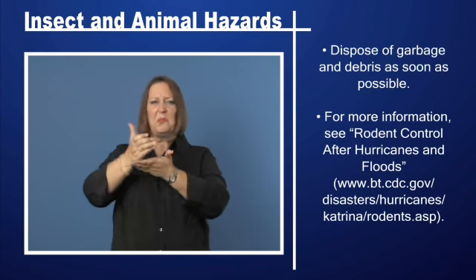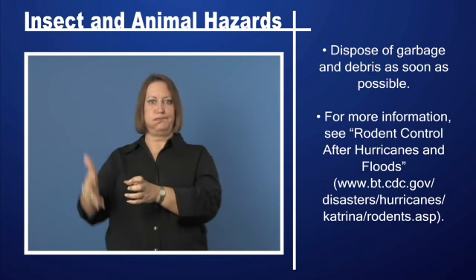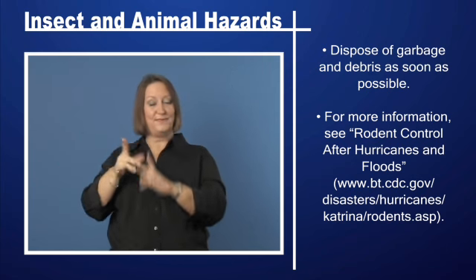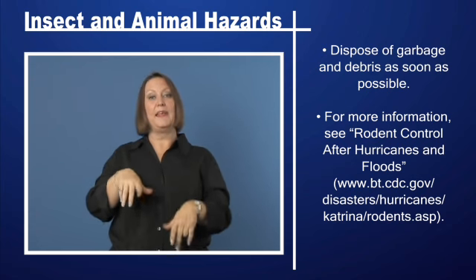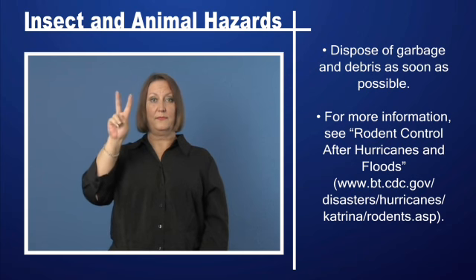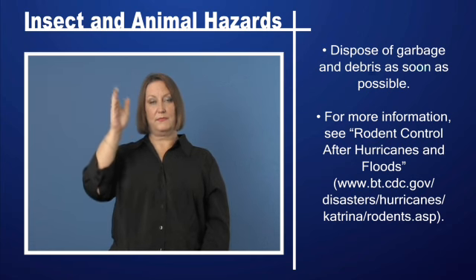Dispose of garbage and debris as soon as possible. For more information, see Rodent Control After Hurricanes and Floods at www.bt.cdc.gov/disasters/hurricanes/katrina/rodents.asp.